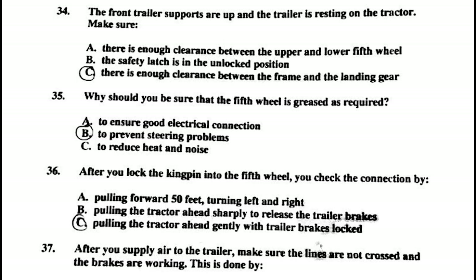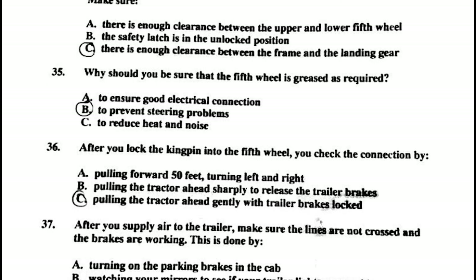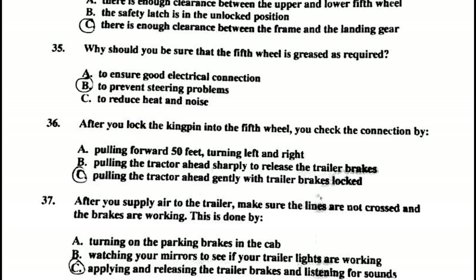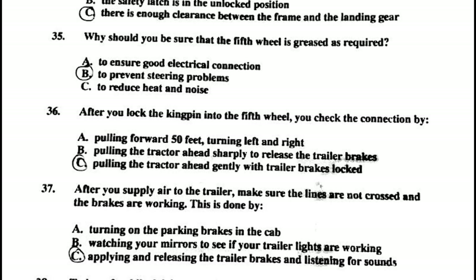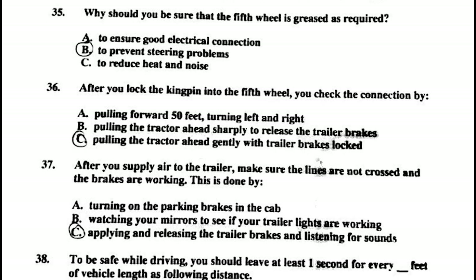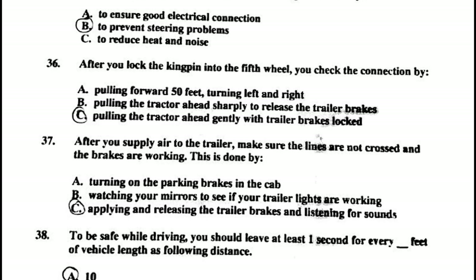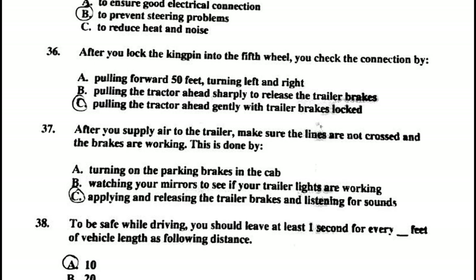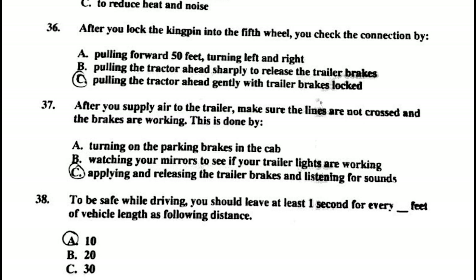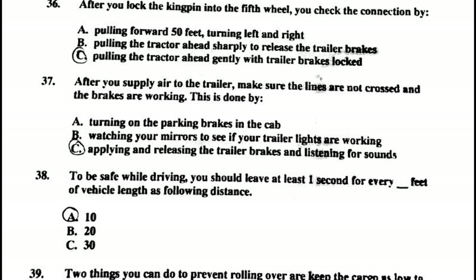Number thirty-five: you should be sure that the fifth wheel is greased as required to prevent steering problems. Number thirty-six: after you lock the kingpin into the fifth wheel, you check the connections by pulling the tractor ahead gently with the trailer brakes locked. Number thirty-seven: after you supply air to the trailer, make sure the lines are not crossed and the brakes are working by applying and releasing the trailer brakes and listening for sounds.